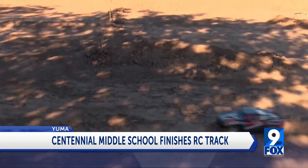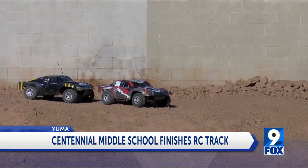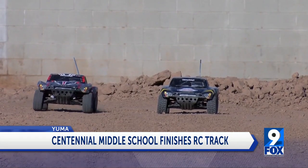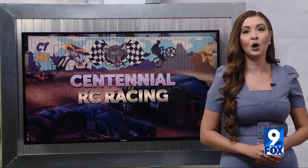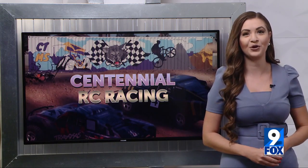The RC track is open on the weekends and after school hours for the community to use. Reporting in Yuma, Melissa Zaremba, News 11. Centennial will host their first RC track tournament with other schools on April 30th.